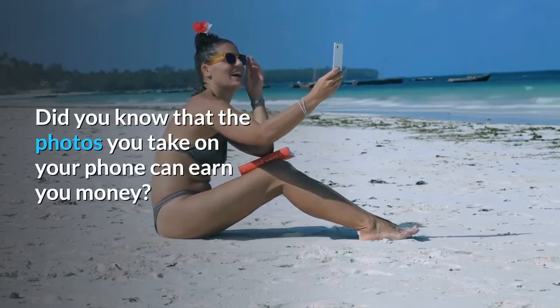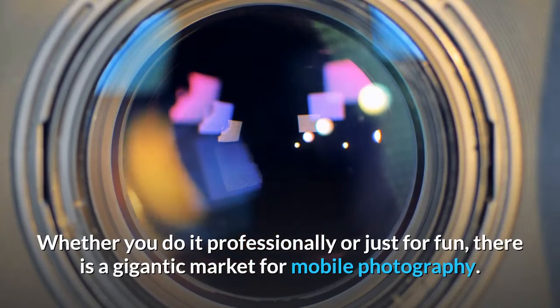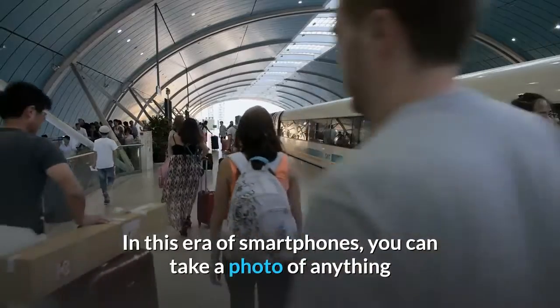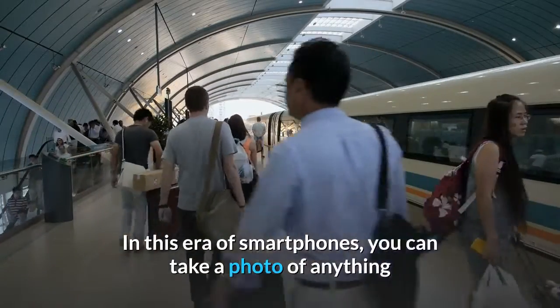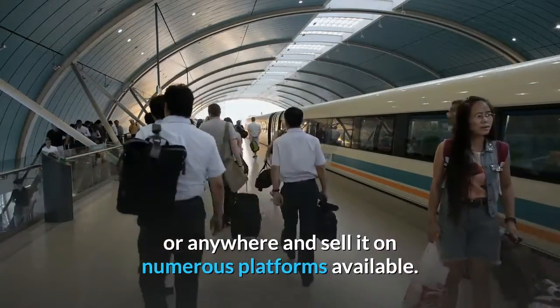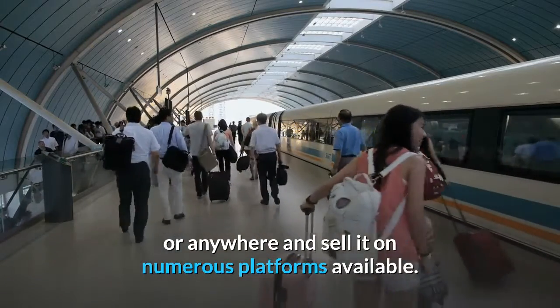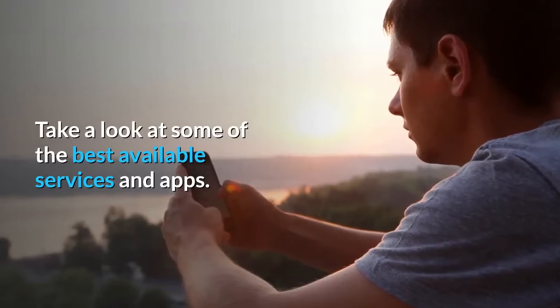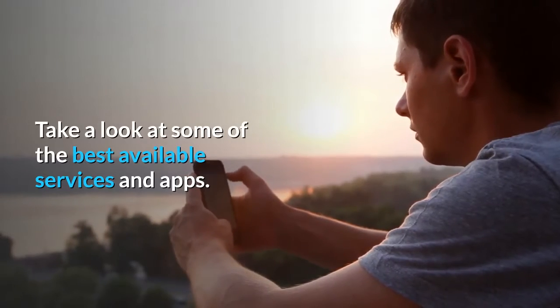Did you know that the photos you take on your phone can earn you money? Whether you do it professionally or just for fun, there is a gigantic market for mobile photography. In this era of smartphones, you can take a photo of anything or anywhere and sell it on numerous platforms available. Amazing, right? Take a look at some of the best available services and apps.